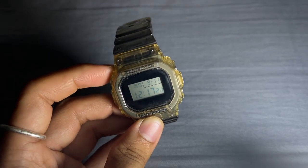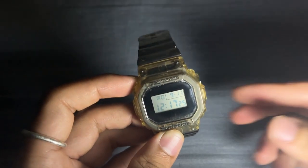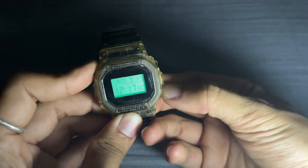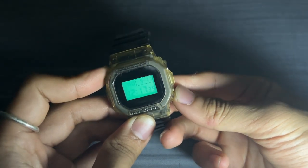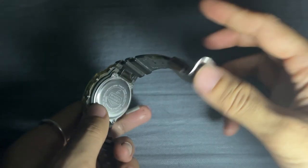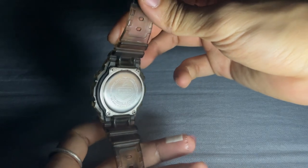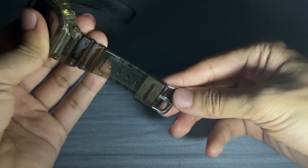Let's talk about visibility. The watch features an electro-luminescent backlight with an afterglow function, so you can easily check the time in the dark or low light conditions. This particular model comes with an EL light in a unique blue-green color, adding to the watch's distinctive style. Managing dates and appointments is a breeze with the full auto-calendar feature, programmed all the way up to the year 2099, so you won't have to worry about manually adjusting the date. In terms of accuracy, the G-Shock DW 5600 SK-1 Transparent impresses with a precision of plus-minus 15 seconds per month.